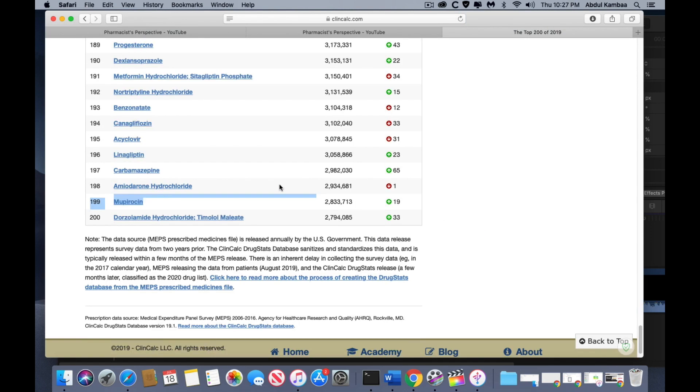Number 199 is Mupirocin. Mupirocin is a generic name. The brand name is called Bactroban or Centenil. This drug was initially marketed by GSK and it was approved back in December of 1997. Mupirocin exists as a cream, ointment, and nasal ointment.